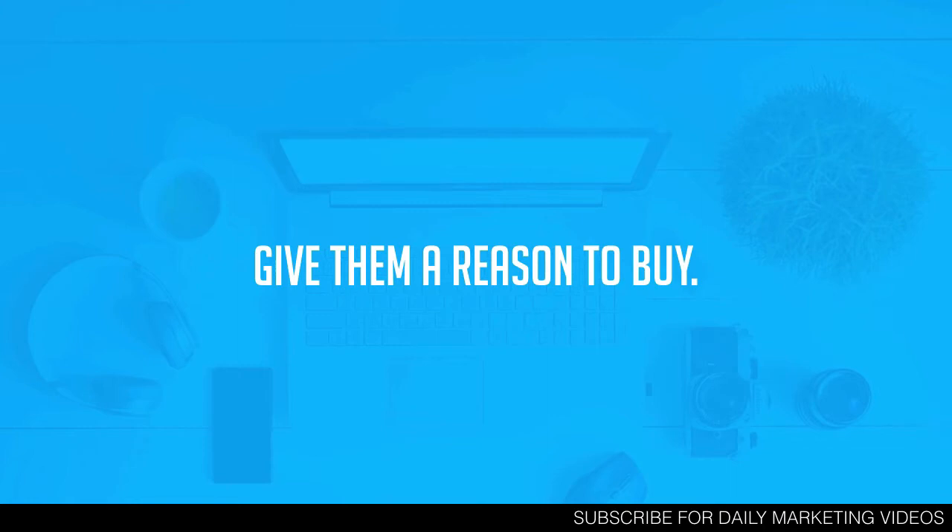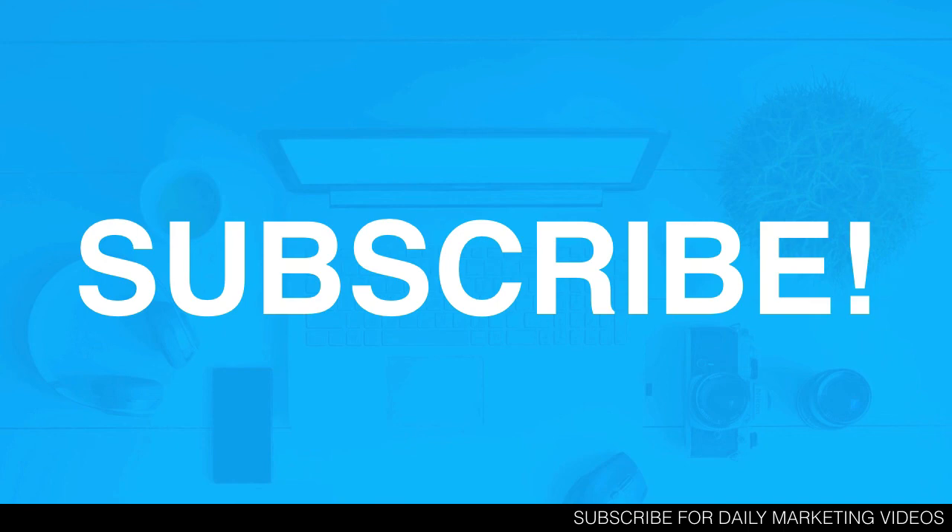My absolute favorite tip is to give people a reason to buy. So many people don't do this. An example: 'Hey, if you loved this post you're going to absolutely love my course because not only do I show you X, Y, and Z, but I take you through step by step how to do it.' I gave them a reason to buy — if they liked the content, they'll love the course. Or maybe you're running a special discount price, or giving your blog readers or email subscribers a discount. Those are all reasons for people to buy.